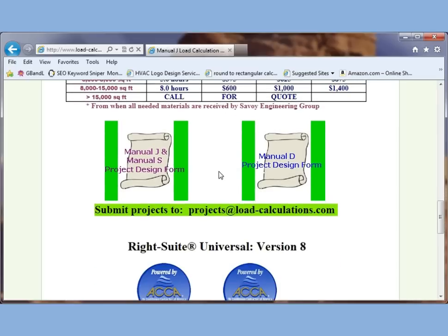When you submit a project to us, we need you to complete the manual J and S project design form. If you also need a manual D duct design, we have a separate project design form for that. Go ahead and submit your new project to this email address.